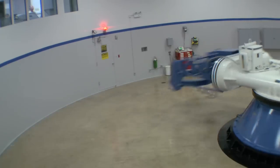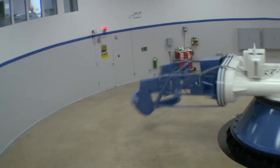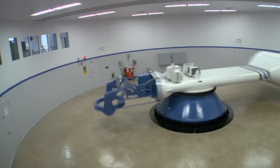This week, LabTV travels to an Air Force research lab in San Antonio, Texas, to check out a huge spinning machine called the Human Centrifuge.